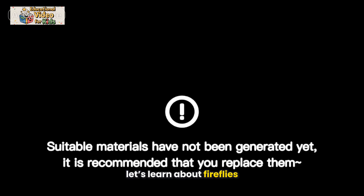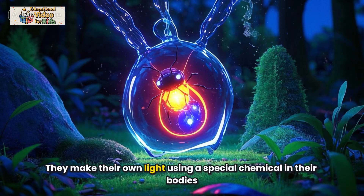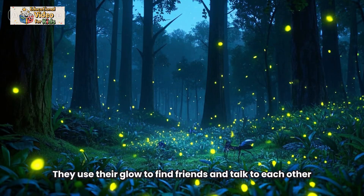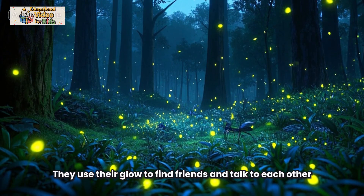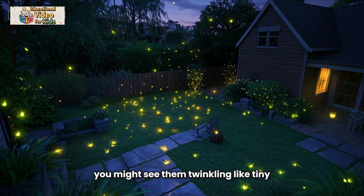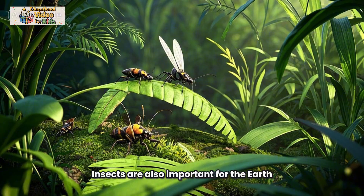Now let's learn about fireflies. Fireflies are insects that can glow in the dark. They make their own light using a special chemical in their bodies. They use their glow to find friends and talk to each other. On summer nights, you might see them twinkling like tiny stars in your backyard.